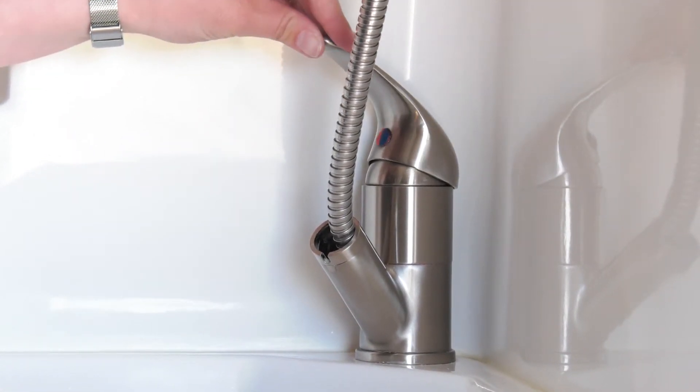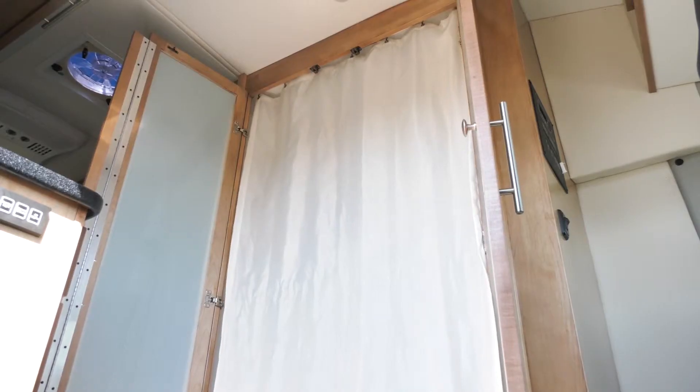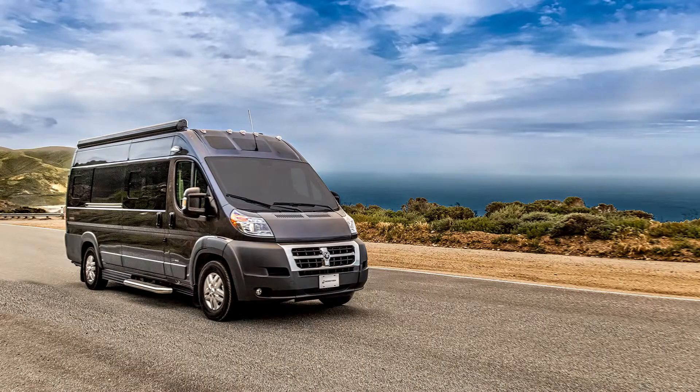Turn on the taps and adjust the water temperature. When finished, either towel or air dry the curtain before storing it.